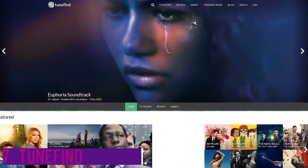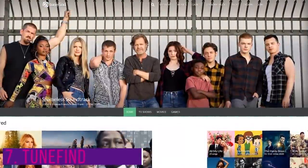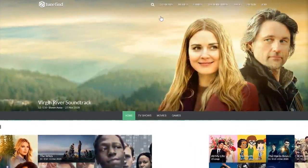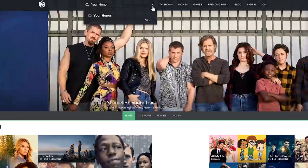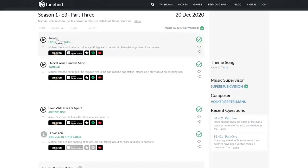The seventh website is TuneFind. This is one I keep bookmarked to quickly find the music in an episode of a TV show, movie, or video game. The quickest way to use the site is to do a search at the top — type the name of a TV show, movie, or game and select it when it shows up. If you chose a TV show, select the season, then select the episode. You'll now see the songs listed with the option to play on Amazon Music, Apple Music, Spotify, and YouTube.